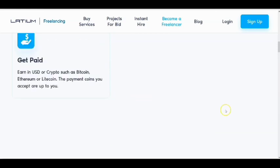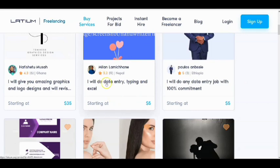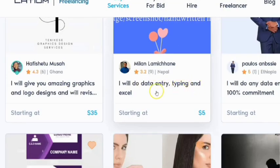They can also pay you in Bitcoin, Ethereum, and Litecoin — however you want to collect your money. If you don't have a crypto wallet, there is a recommended wallet in the description that will give you a $10 gift for signing up. Looking at sample listings, you can see people offering data entry and typing services starting from $5, with strong commitment to completing jobs.